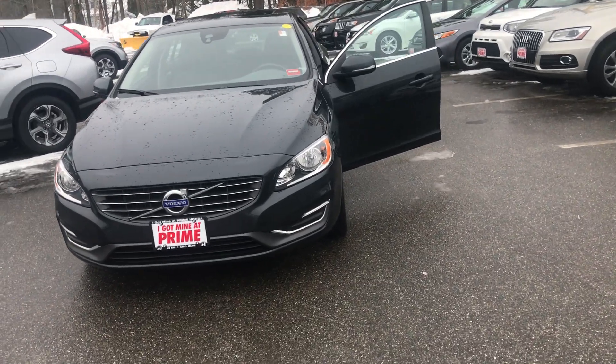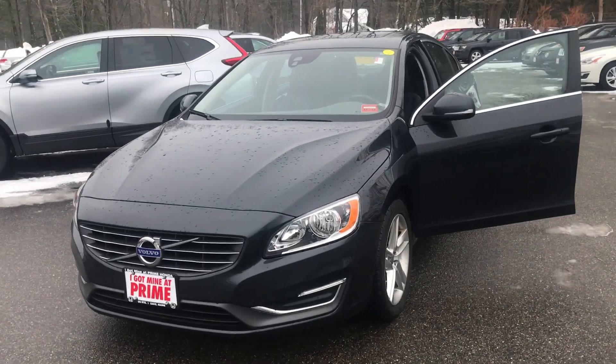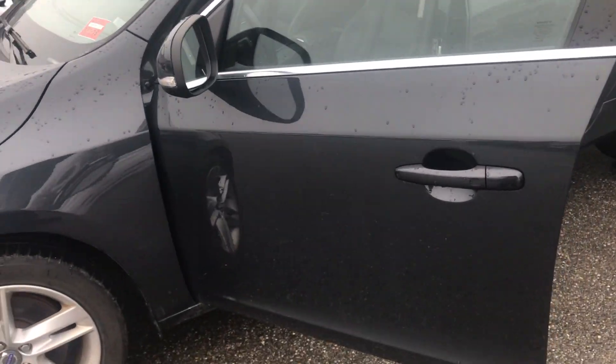This is Patrick over here at Prime Honda in Saco. I wanted to reach out to you and show you a quick walk around of the Volvo S60 you inquired about. This one is loaded — it has navigation, front heated seats. This is an off-lease car.